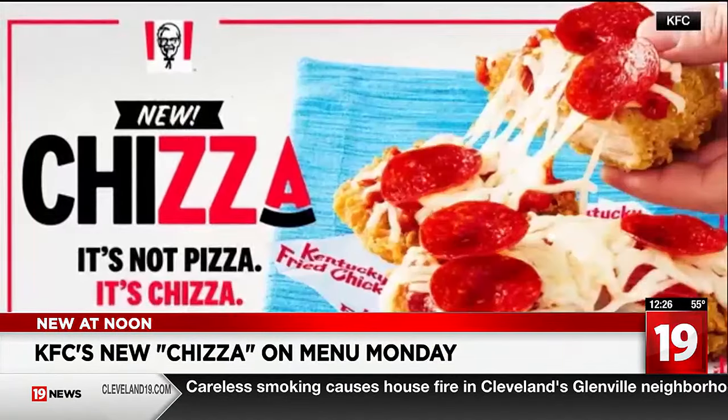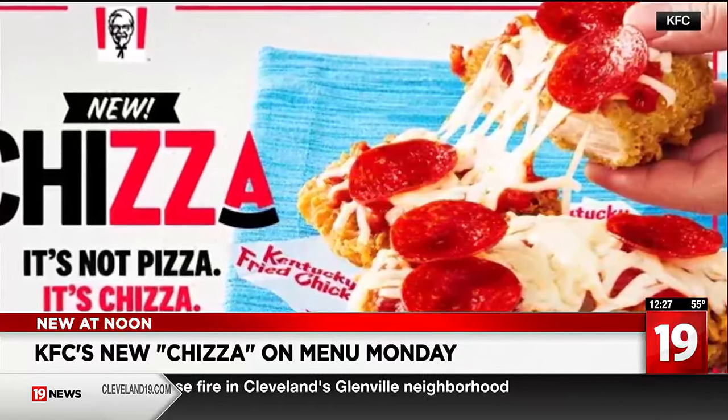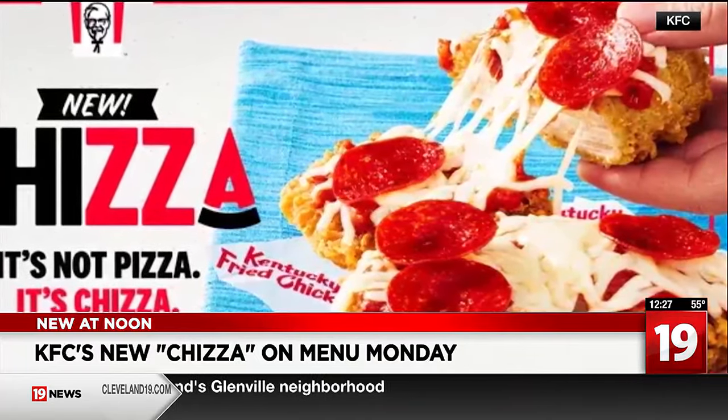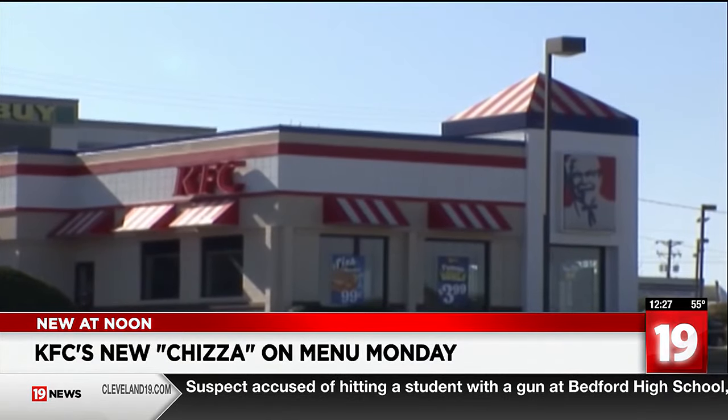Why choose between chicken and pizza when you can have both? Check it out — it's called the Cheetza. KFC is adding the new pizza-inspired item to its menus Monday. The Cheetza has two fried chicken fillets topped with marinara sauce, cheese, and pepperoni.